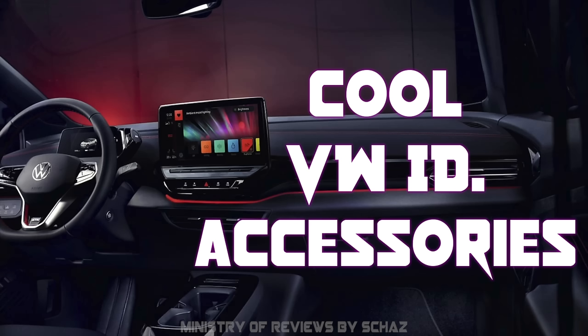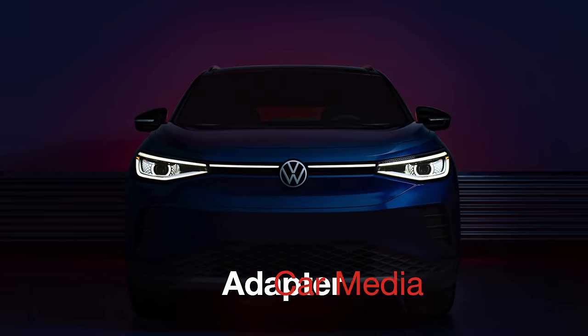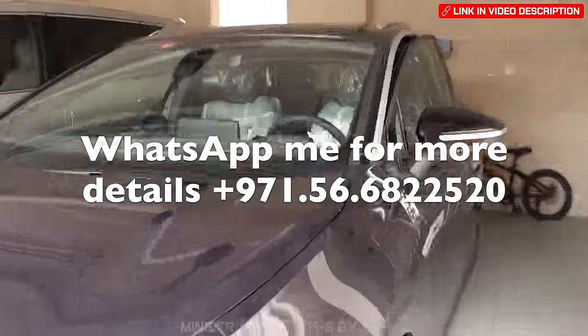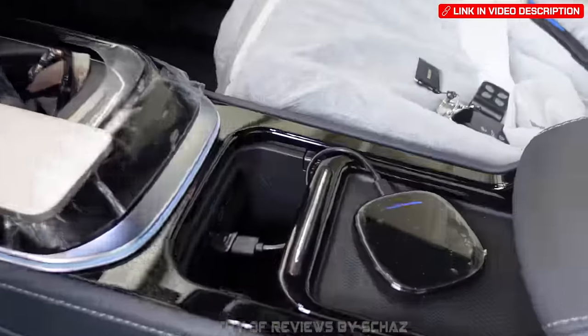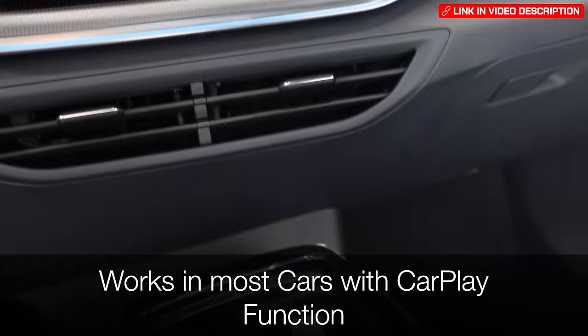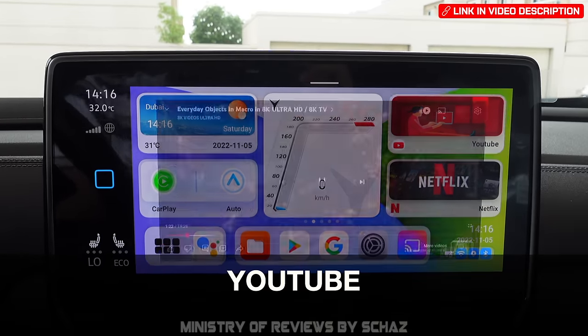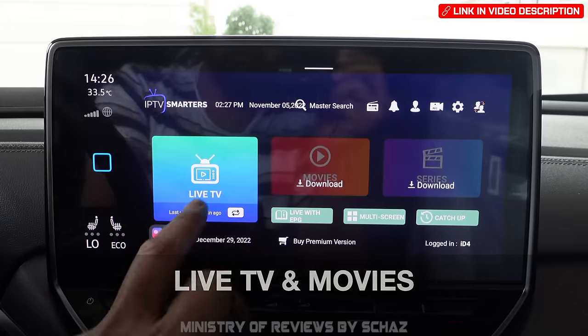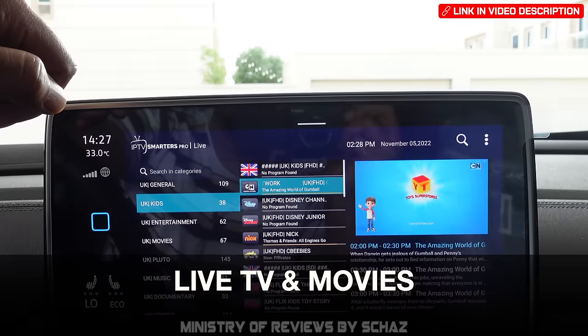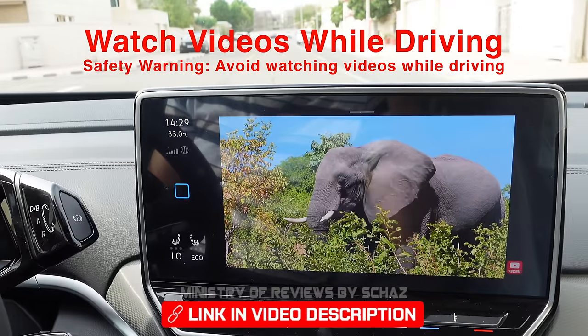Now let me share some interesting accessories for your ID models — links are in the description. The first highly recommended accessory is a car media adapter, also known as a CarPlay AI box. Connect this compact adapter to a USB slot and it turns the car screen into a fully loaded tablet. It works with both iPhones and Android, with apps like YouTube, Netflix, live TV, navigation and more. It also allows video-in-motion so passengers can watch videos while driving.